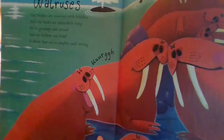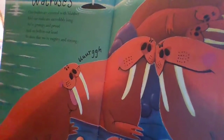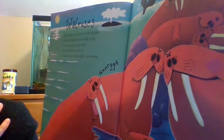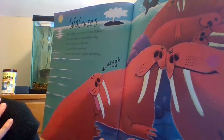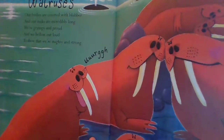Walruses! Look at those walruses — look at those tusks! Why do you think they have such long tusks? How does that help them? 'Our bodies are covered with blubber, and our tusks are incredibly long. We're grumpy and proud, and we bellow out loud to show that we're mighty and strong.'